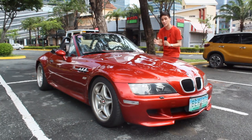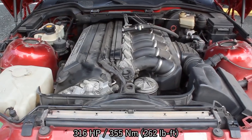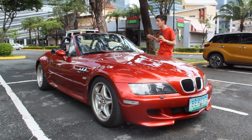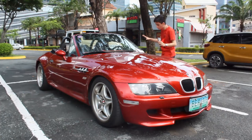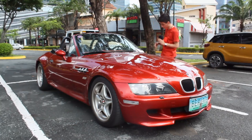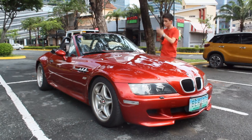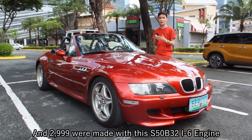Powering this BMW M Roadster is the S50 B32 straight-six engine — a 3.2 liter naturally aspirated unit producing 300 horsepower and 350 Newton-meters of torque. According to Jethro Lubas, the owner, the redline is 7,600+ rpm and the sweet spot in the rev range is around 3,500 to 5,000 rpm. Being his personal daily car, he's modified a few things: KW V3 coilovers, Michelin PS4 tires, H&R sway bars, a Drift catback exhaust that sounds really good, and HID retrofits up front. The first-gen BMW M Roadster was produced from 1998 to 2002, and in total 15,332 were made.